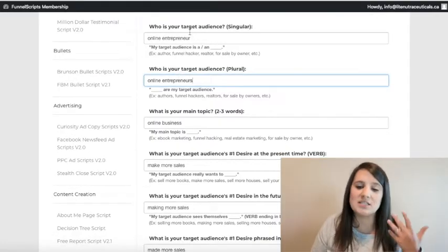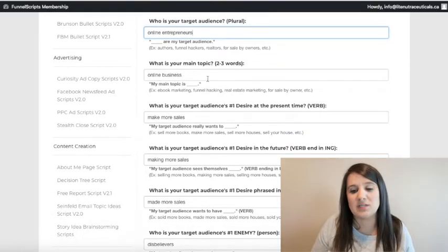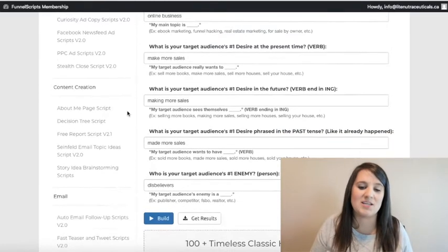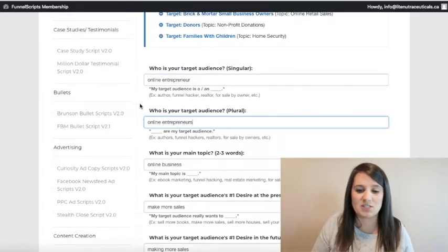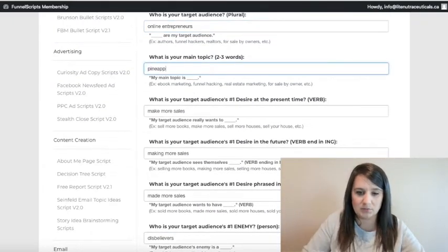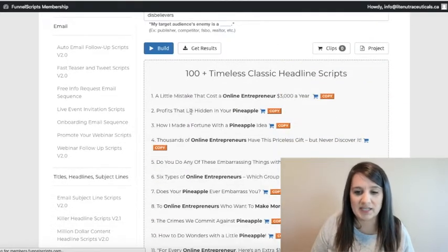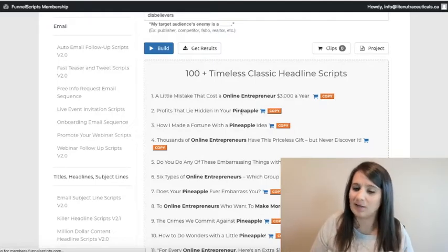For sales letters you need to know your target audience and main topic — that's pretty typical of what they ask you to fill in. One thing they cover in the training is you can put a random word like 'pineapple' to see what the script generates. For example: 'Profits that lie hidden in your pineapple.' That can help you remove a creative block and figure out what actually makes sense for your niche in that spot.